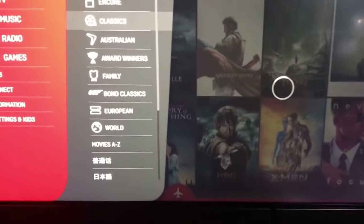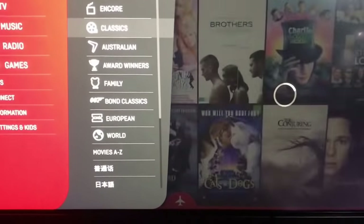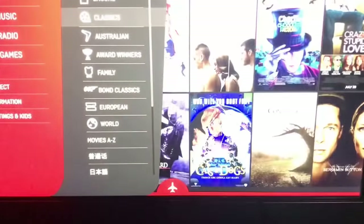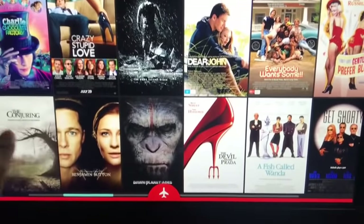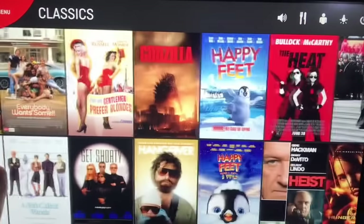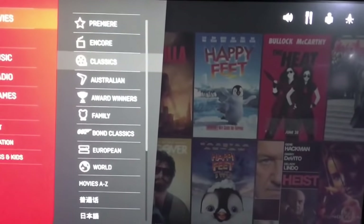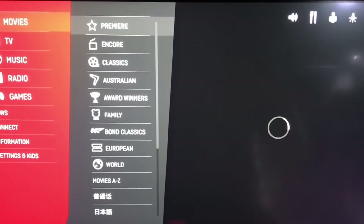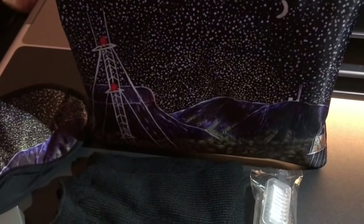Then it was time to check out the in-flight entertainment. There's a fantastic selection on Qantas International Services. The business suite has everything on touch screen, so you just slide your finger across the screen to go through the selections — it's all pretty responsive, though there was a slight lag on this particular flight which was unusual. The screen is very easy to use.